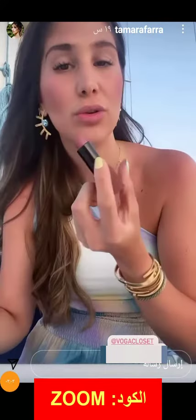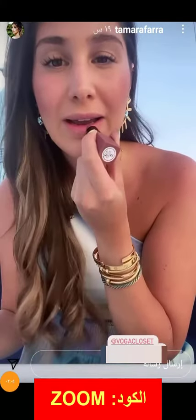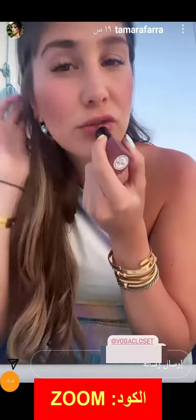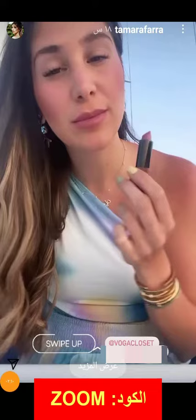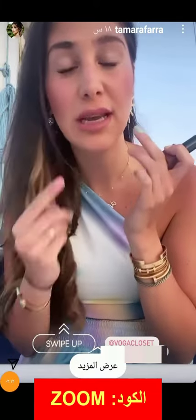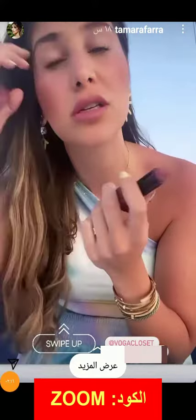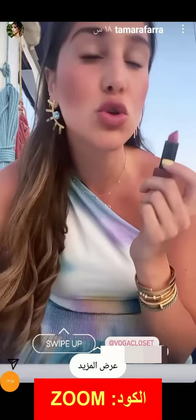I'm going to use this nudish pink. As you can see, it's a matte texture but so smooth and velvety when I applied it — super easy and glided on very nicely.